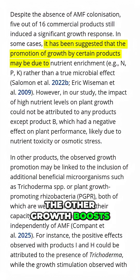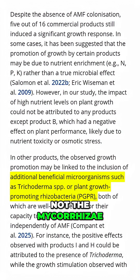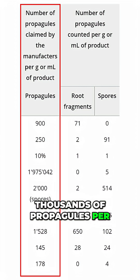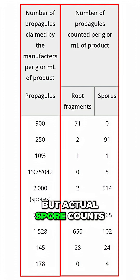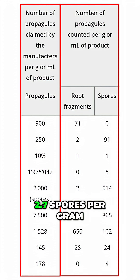Only one improved plant growth because of actual mycorrhizae. The other growth boosts came from added fertilizer or added microbes, not the mycorrhizae. Manufacturers claimed hundreds or thousands of propagules per gram on their labels, but actual spore counts were tiny. Home garden products averaged 2.7 spores per gram, and some had none.